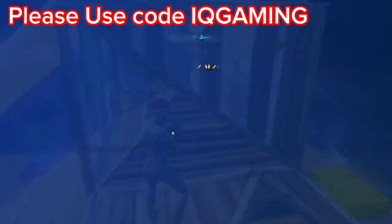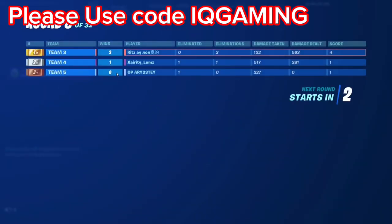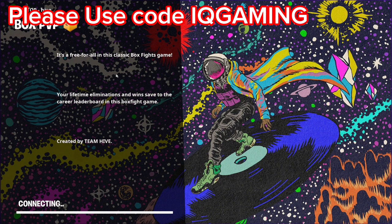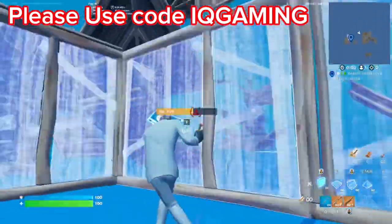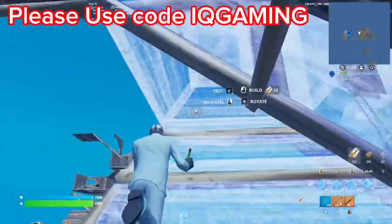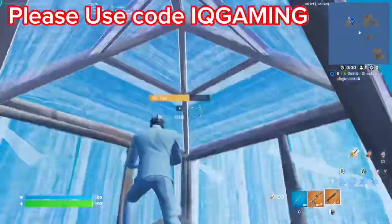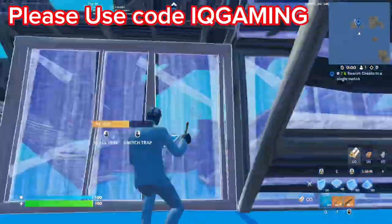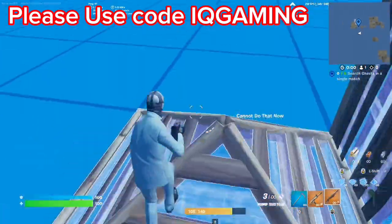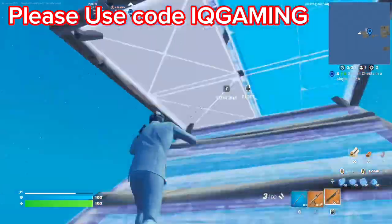That's it for the Kratos skin — it's going to make a return release back into Fortnite. Please make sure to use code IQ Gaming when buying the Kratos skin, the battle pass, or any skin or cosmetic in the item shop. You can comment down below any skin you'd like to know the return release date for, and I'll be happy to reply. Drop a like and subscribe — peace out guys.